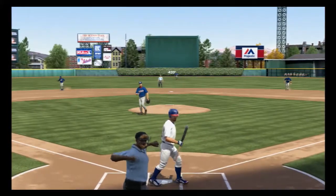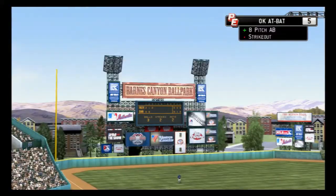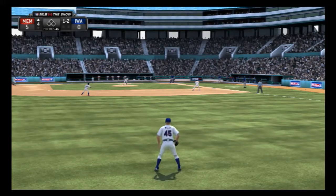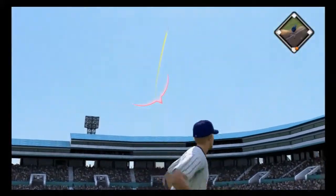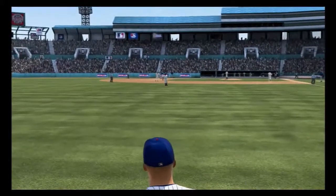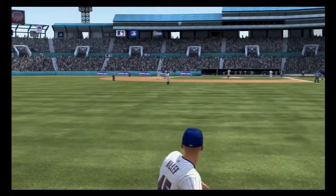On the eighth pitch of the at-bat, that's the one that finally does it as he wears him down in the end. Changed up on him there, but it's hit pretty well out toward deep left field. And this is taken in just shy of the warning track for out number one.